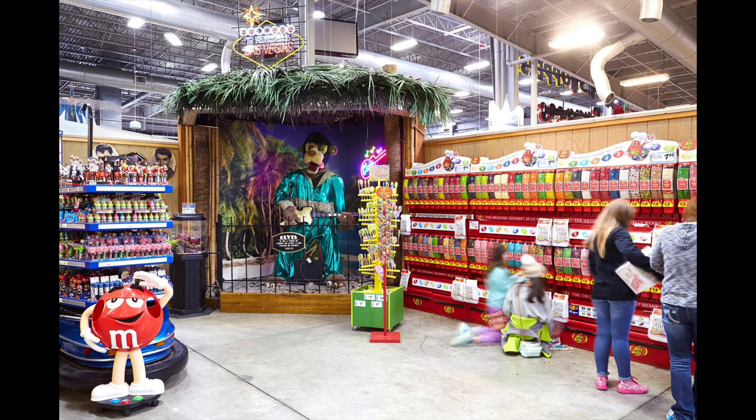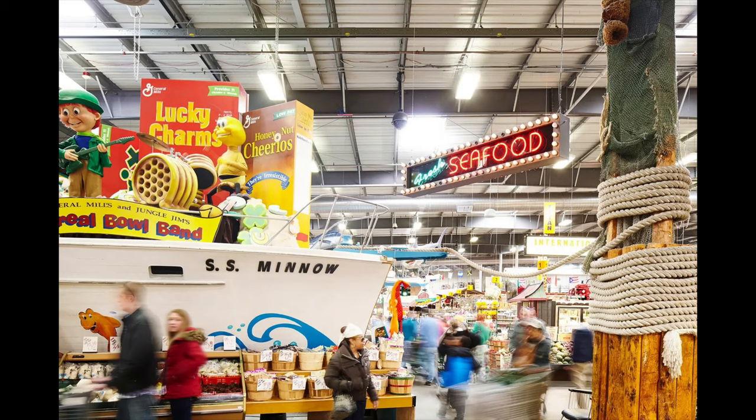I'll be upfront and tell you that I have tried crickets before, and they weren't really too bad. But today it's gonna be a little more intimidating. I've got a tarantula, a giant water bug, and some earthworm jerky. I found all these at a place in Cincinnati, Ohio called Jungle Gyms — they've got food from all over the world, some weird and unusual stuff.